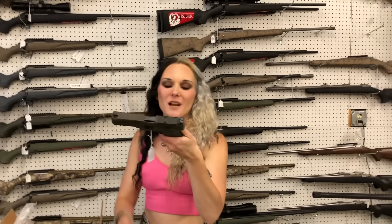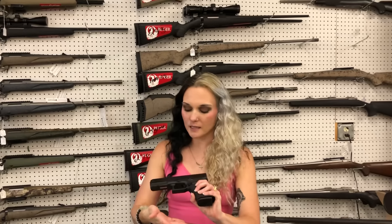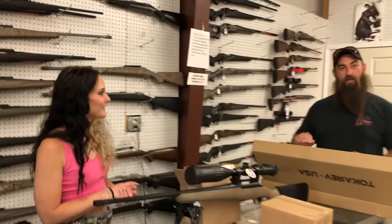Franklin Armory binary complete lowers — they're going to be $360. Springfield Echelon in OD green with optic cut and night sights — $595. Springfield Hellcat with optic cut in Flat Dark Earth — $560. Taurus G2Cs are back in stock in 9mm starting at $235. And last but definitely not least, Glock 20 Gen 5 MOSs are also here.